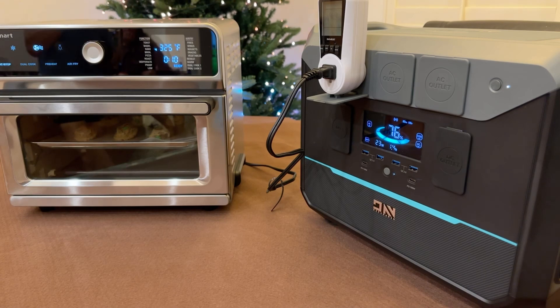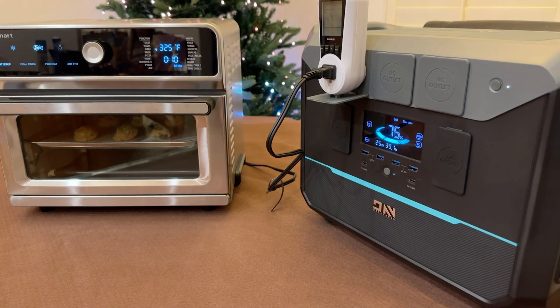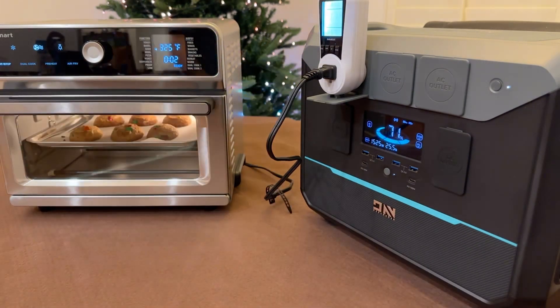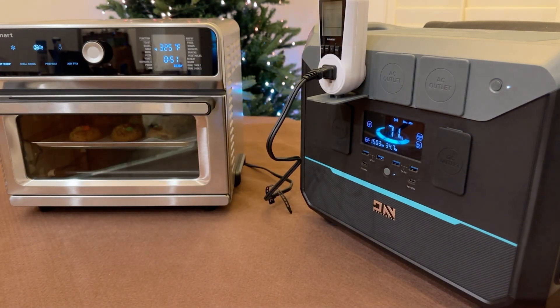In order to help with our load testing, we put the NEO 2000 up to a rigorous test of using it to bake some cookies with a high-current oven. It performed remarkably well and was able to power the oven for a couple of hours before finally dying. It was rather impressive how much we were able to get done, and we ended up having to leave the oven running empty for quite some time in order to drain the high-capacity battery.